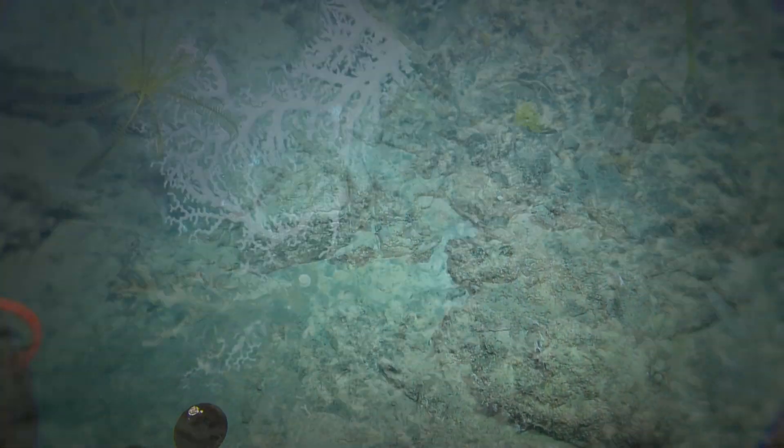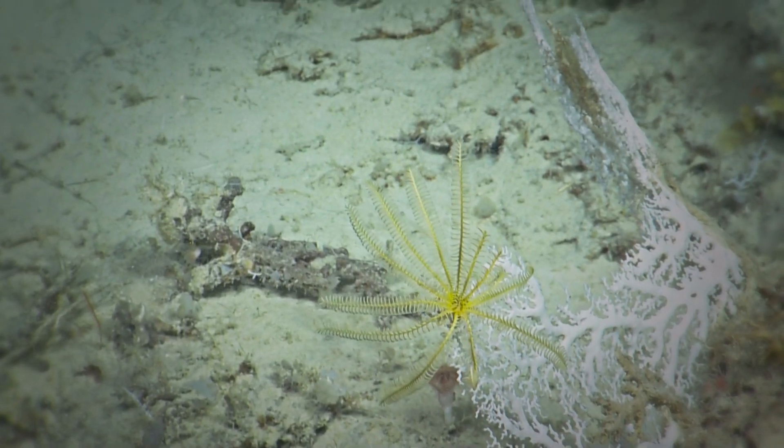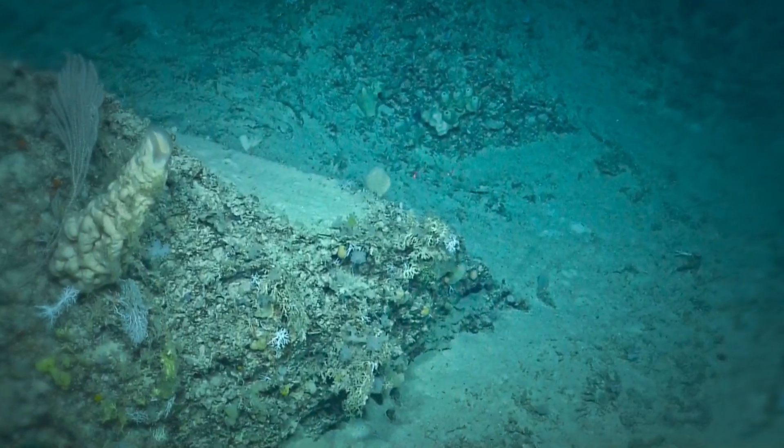Aside from bringing lots of different types of organisms in, it also separates them out nicely. There are temperature gradients and salinity gradients that separate them out, so we have smaller little ecosystems depending on where you are with respect to that current.